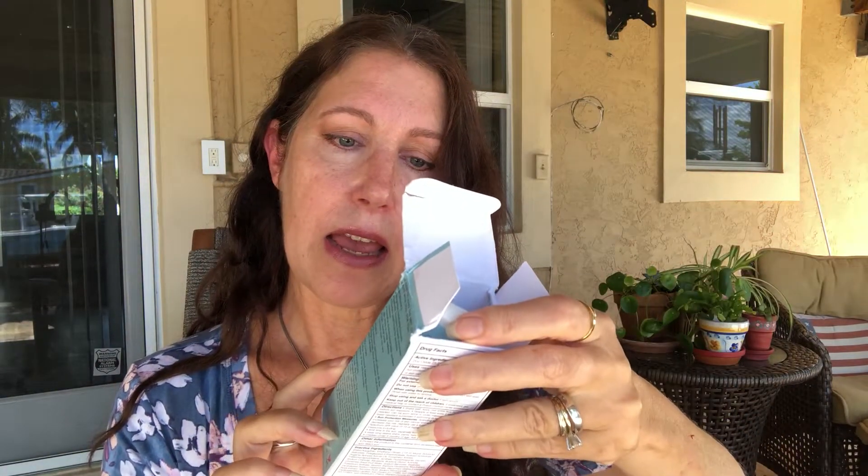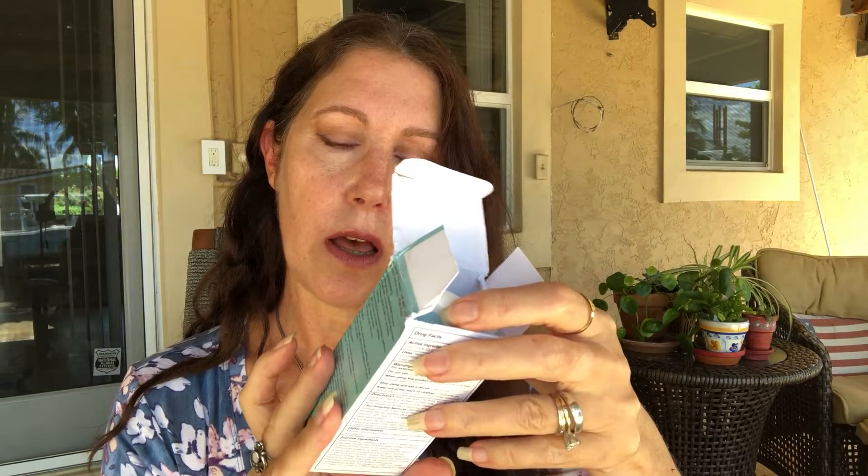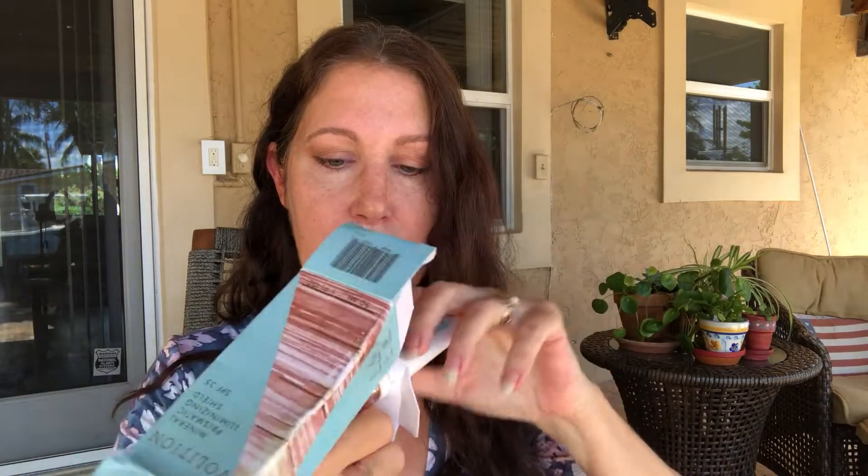Hello everybody, my name is Lisa, welcome back to my channel. Today I have three GlossyBoxes. Why do I have three GlossyBoxes? Well, I moved and they were sent to my old address, so a very kind neighbor forwarded them to me here in Florida. I'm not going to show this one — I did an unboxing before I moved, they sent me another one. I am going to give it away.